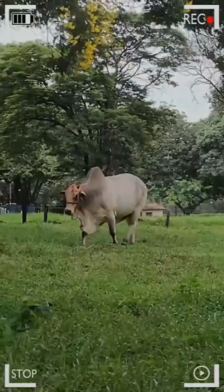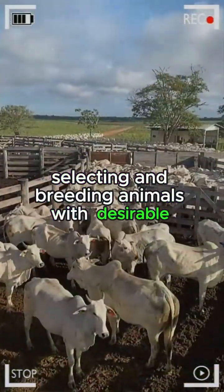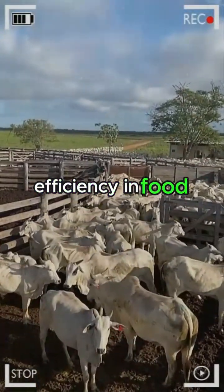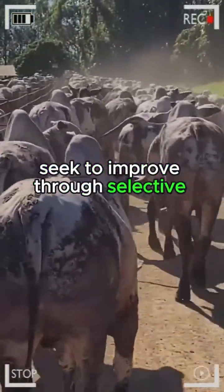The Art of Genetics: at the heart of any successful livestock operation lies a profound understanding of genetics. Selecting and breeding animals with desirable traits has become an art in itself. Disease resistance, efficiency in food conversion, and meat quality are just a few key factors that modern breeders seek to improve through selective genetic manipulation.